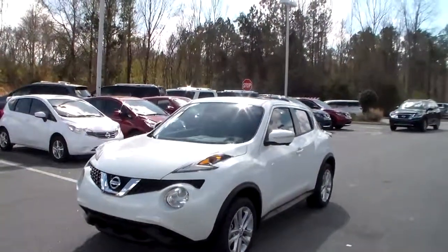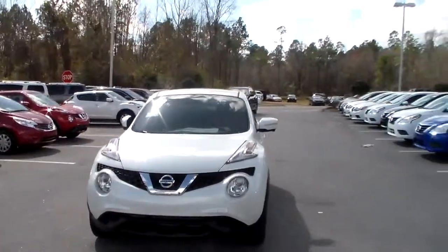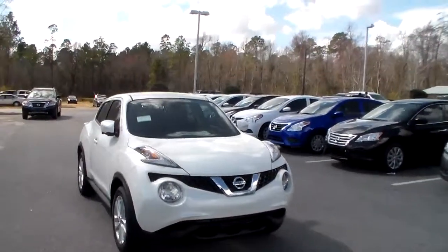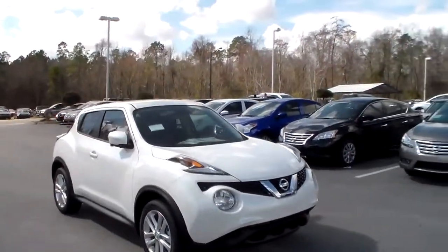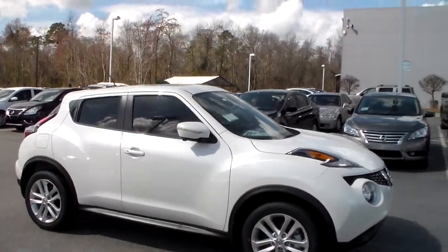Good afternoon Sheila. This is Joe over at Bayton Nissan Statesboro. Today I'm going to be getting your first look at this beautiful white 2015 Nissan Juke SV. It's got an Xtronic CVT, which is a continuously variable transmission, and a 1.6 liter turbocharged engine.